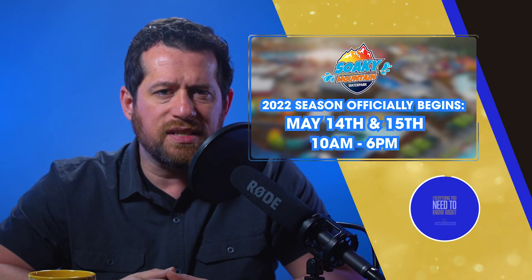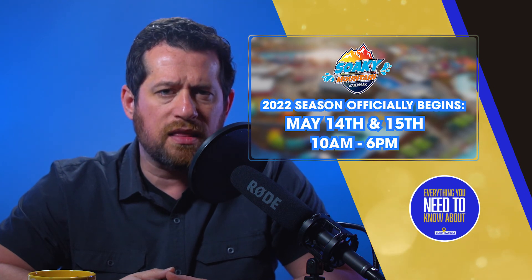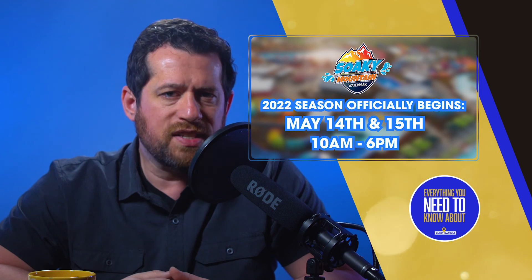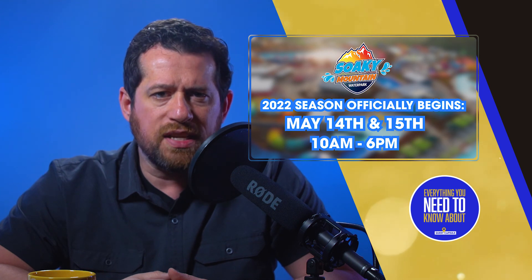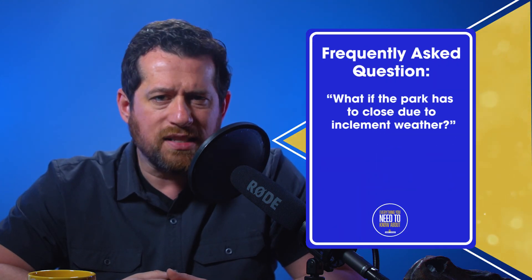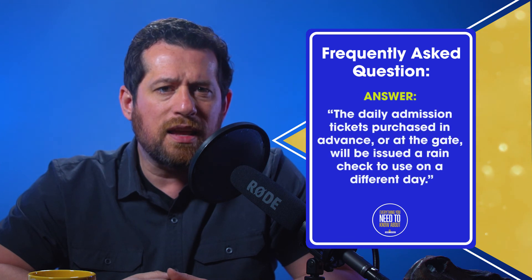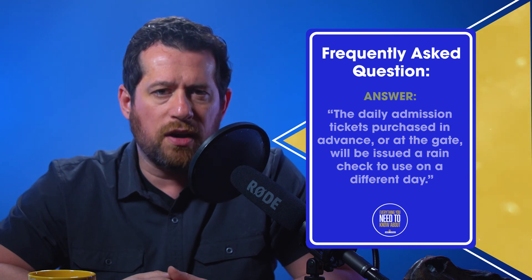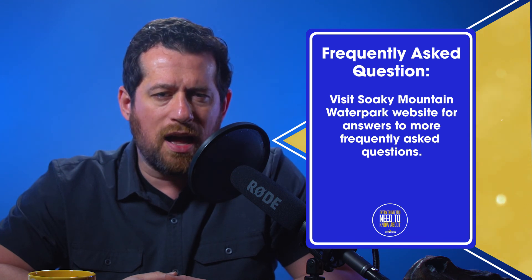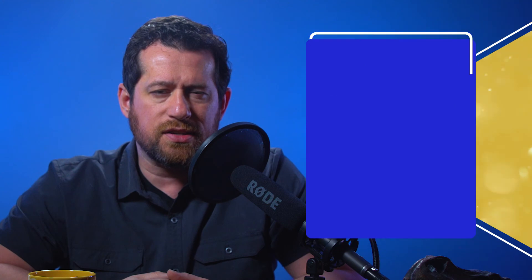Soaky Mountain Water Park's 2022 season officially opens on Saturday, May 14th and 15th, open between 10 a.m. and 6 p.m. Visit SoakyMountainWaterpark.com for full season days and hours of operation, as they vary throughout the season and sometimes during weekdays and weekends throughout summer. One popular frequently asked question: what if the park has a closed day due to inclement weather? If the park closes for the day due to bad weather, daily admission tickets purchased in advance or at the gate will be issued a rain check to use on a different day. For other frequently asked questions, see the Soaky Mountain Water Park website at SoakyMountainWaterpark.com/FAQ.